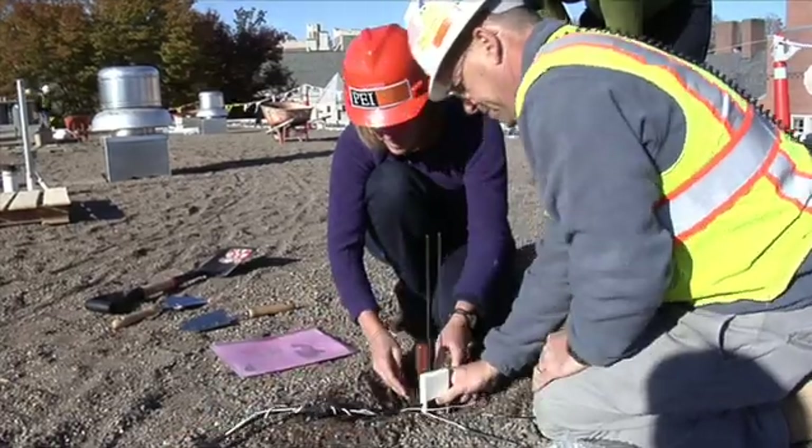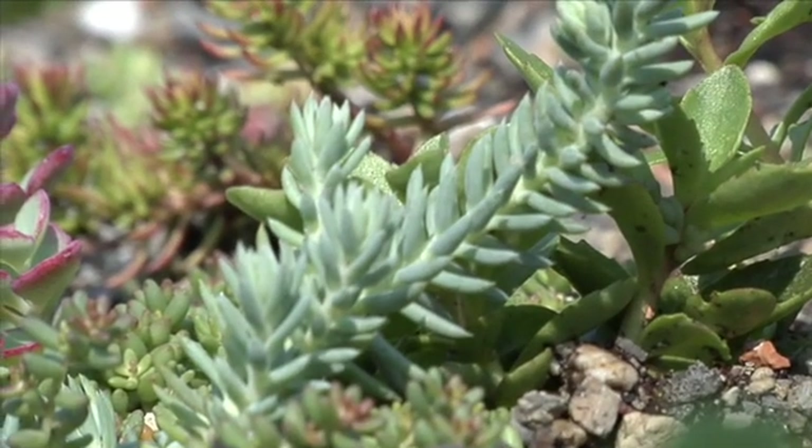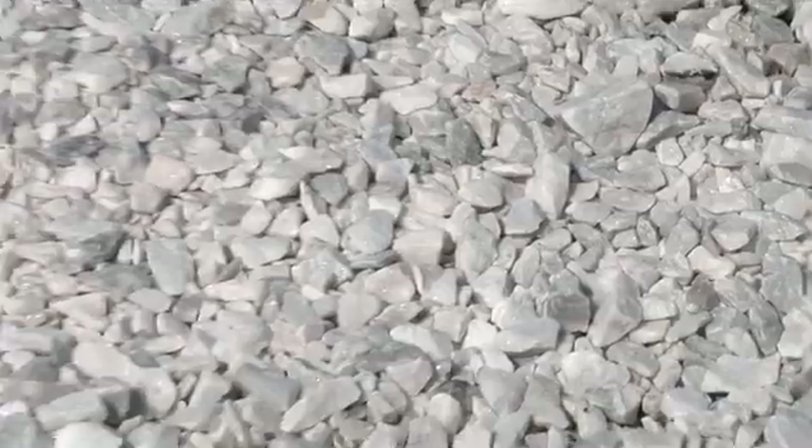What we're going to get out of it is live information about the performance of this green roof, and it's set up so that some of the rooftops are green roofs, some are not, and we'll compare between the two.